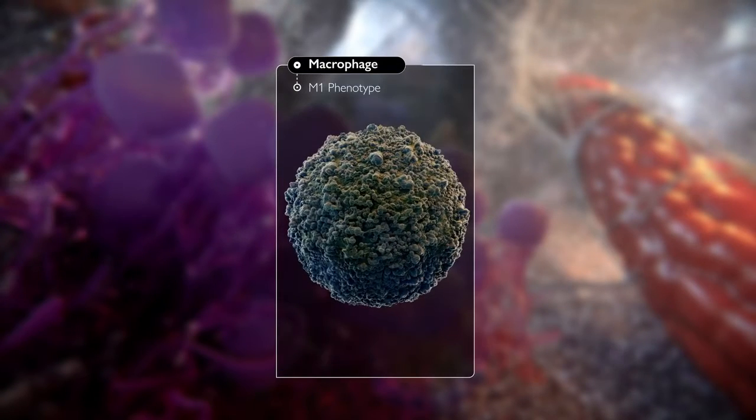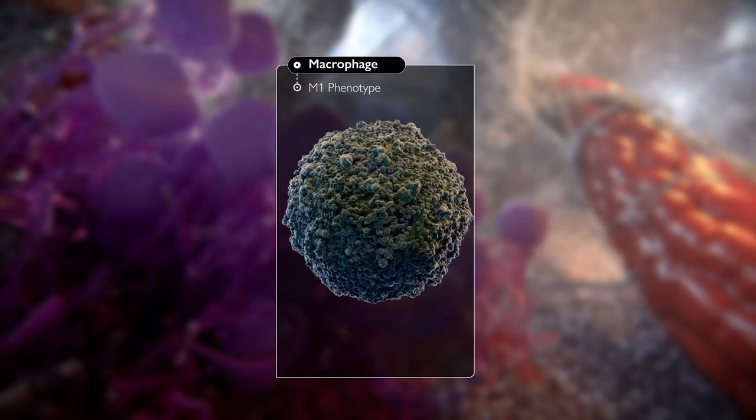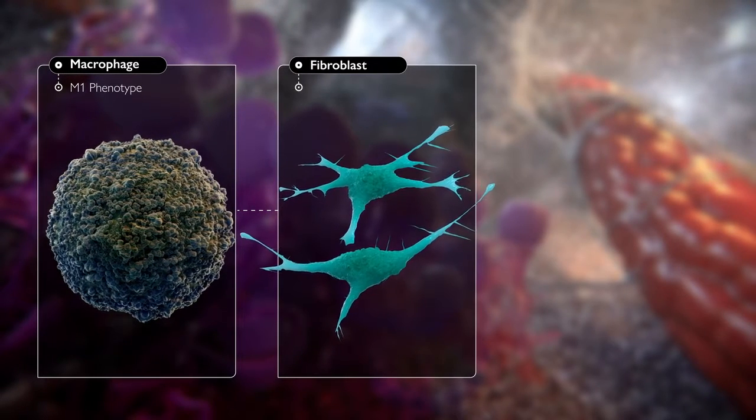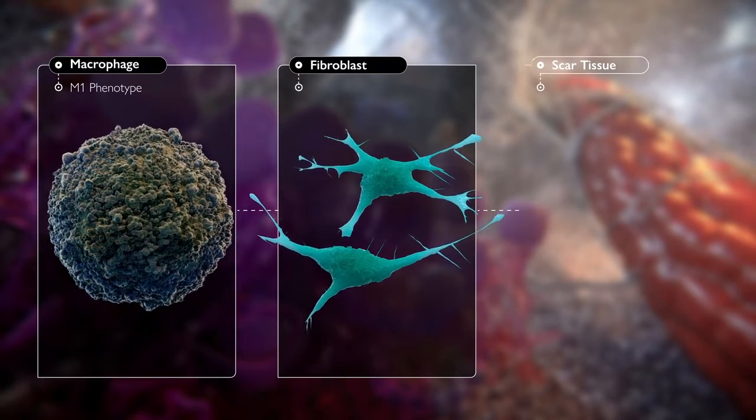The body's natural response to surgery is the upregulation of macrophages. The pro-inflammatory M1 phenotype is responsible for promoting fibroblast proliferation, fibrous tissue formation, and in sites of chronic inflammation, the development of scar tissue.